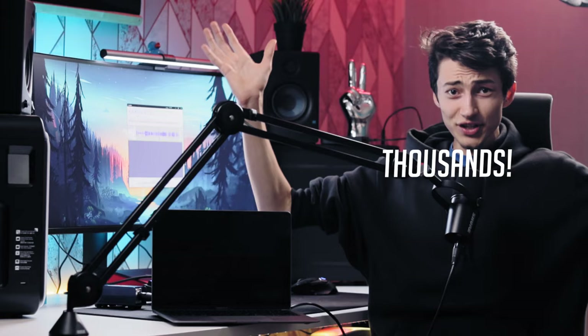I promise for you is I put thousands of hours of research. Thousands. With no lies.